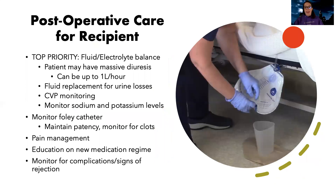After a patient gets back from a kidney transplant, my priority is fluid and electrolyte balance. Once they get that new kidney placed, they can have massive diuresis — up to a liter an hour. That's a lot of fluid loss. I need to be giving fluid replacement for the urine losses. Nurses caring for these patients are literally measuring urine every hour and titrating IV fluids to match their urine output. We're also going to do preload monitoring.